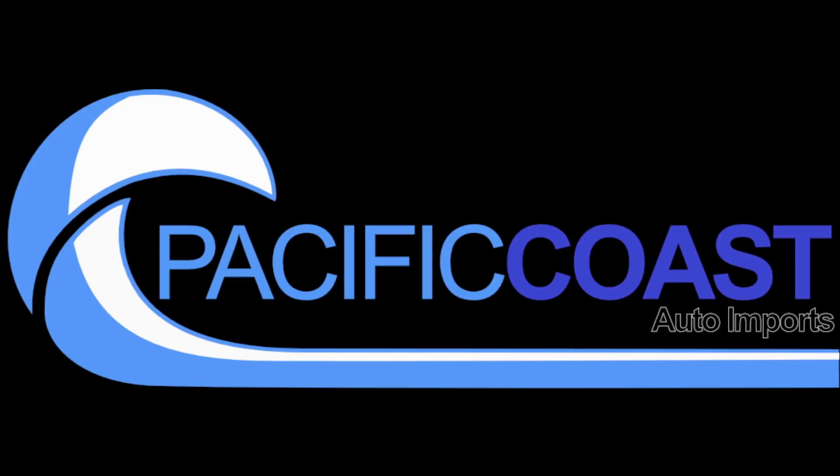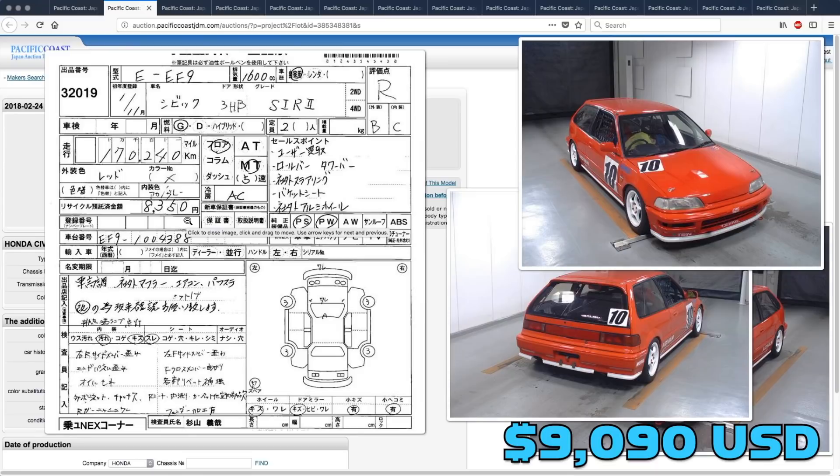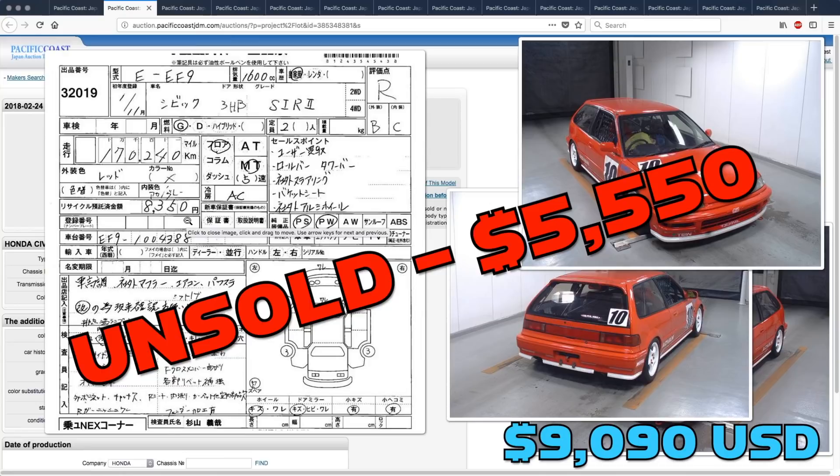Hey everybody, Andrew here from Pacific Coast Auto, taking a look at the results of last week's auction picks. Up first, the Honda Civic SiR2. This one was unsold and only got bid up to $5,550.